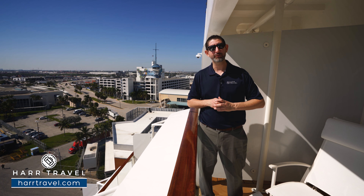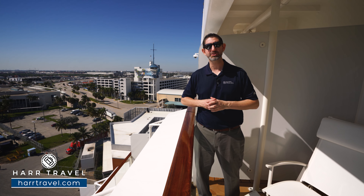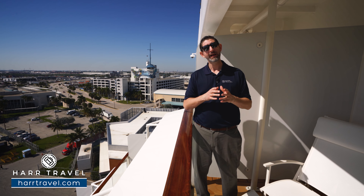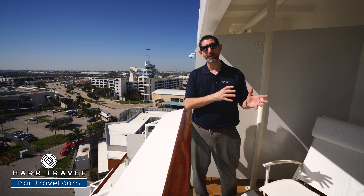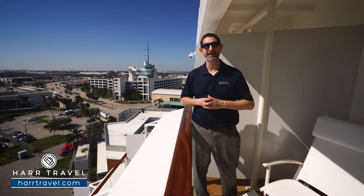If you're considering an upgrade, we have the Celebrity Suites, the Royal Suite, and the Penthouse Suite here on our channel for you to check out. We also have the full array of suites and ship tours for the Edge series, the Millennium series, and of course this ship as well.